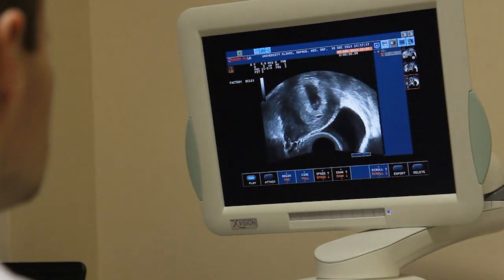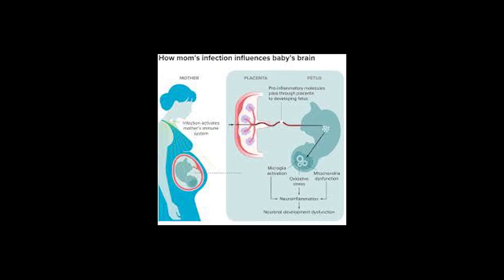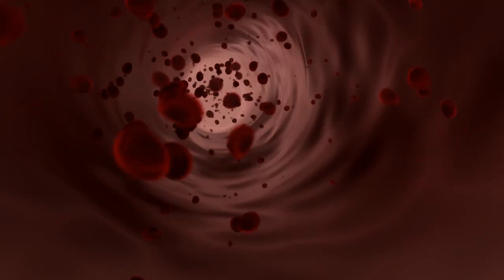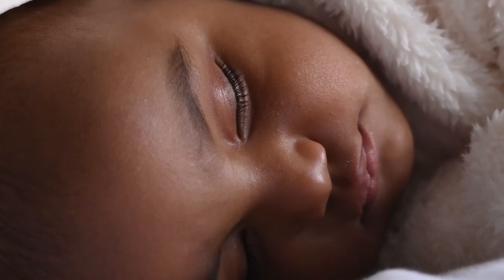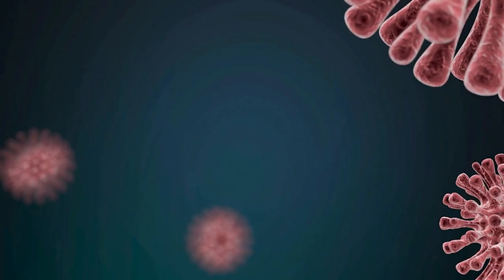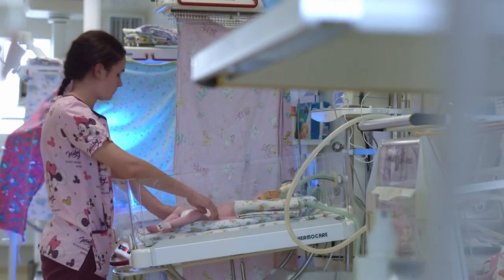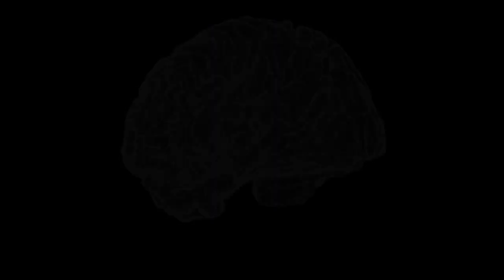The first pregnancy usually goes fine because the mother's body hasn't had time to build up these antibodies. But here's where it gets scary: her body remembers. It's like her immune system keeps a wanted poster of the Rh protein, ready to attack if it ever sees it again. In subsequent pregnancies with Rh-positive babies, those antibodies can cross the placenta and attack the baby's red blood cells. This condition is called hemolytic disease of the newborn, and it can cause severe anemia, brain damage, heart failure, and even death.